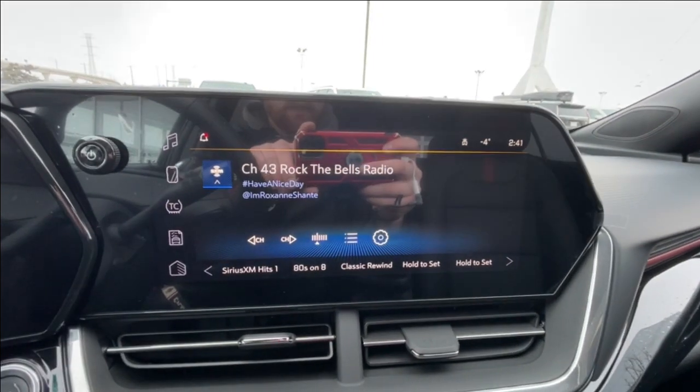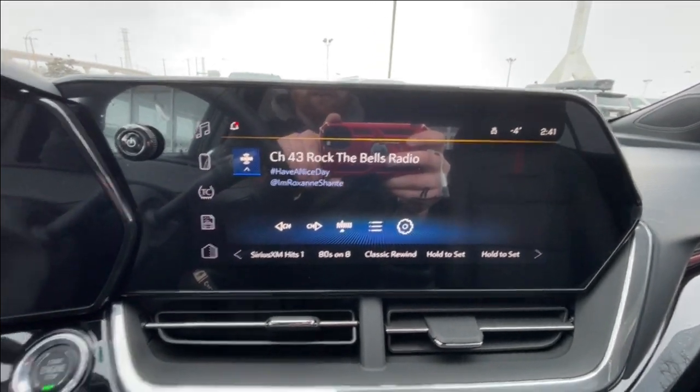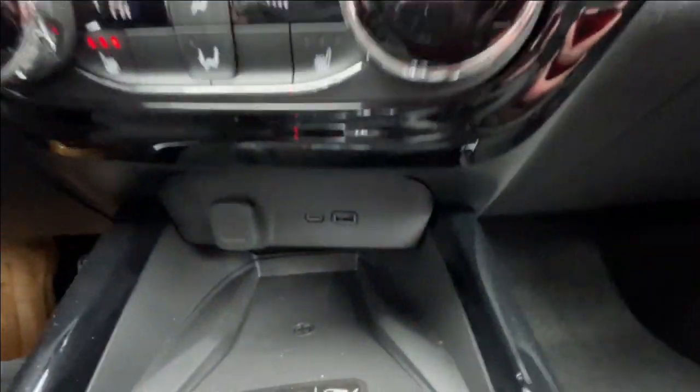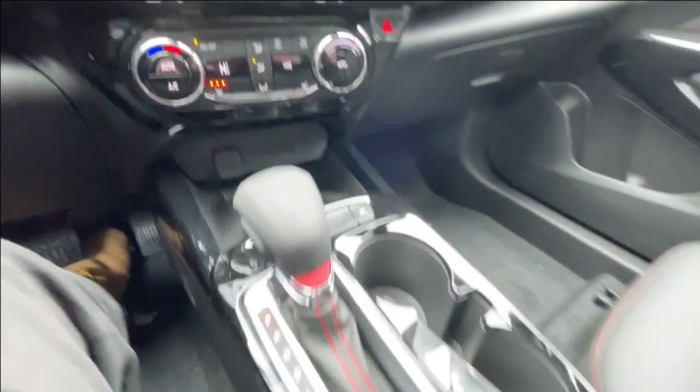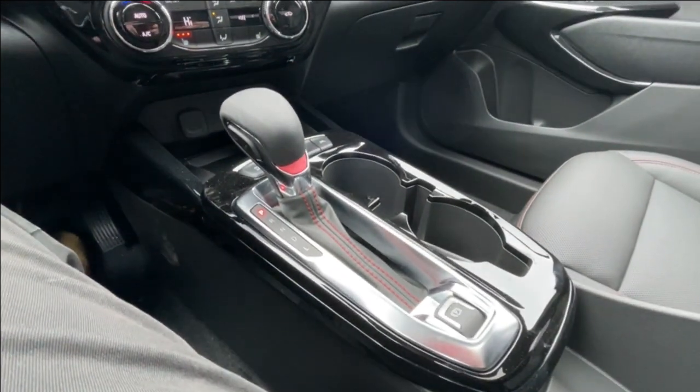An 11-inch touchscreen complete with Android Auto, Apple CarPlay, and satellite radio, push-to-start ignition, climate control in the center of the dash, below that a single cigarette lighter charger and two USB charging ports, and here in the center console you can find your shifter and electronic parking brake.